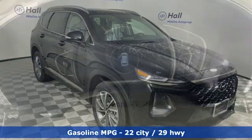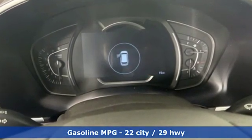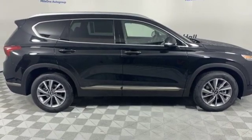It comes nicely equipped with features you'll love. Streaming audio, power heated mirrors, front heated leather bucket seats, rear parking sensors, doors and push button start proximity key.